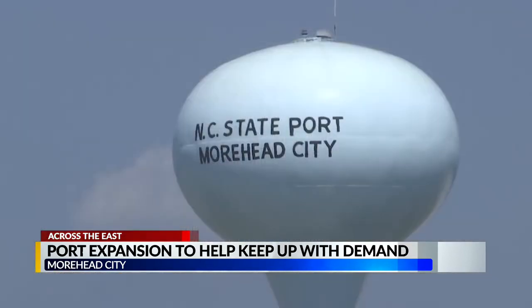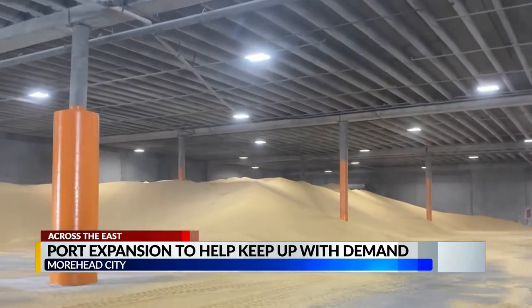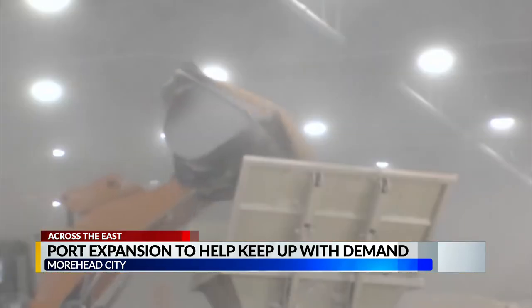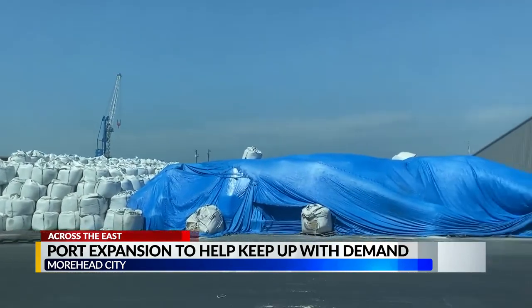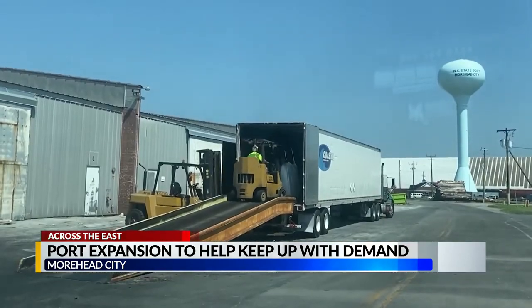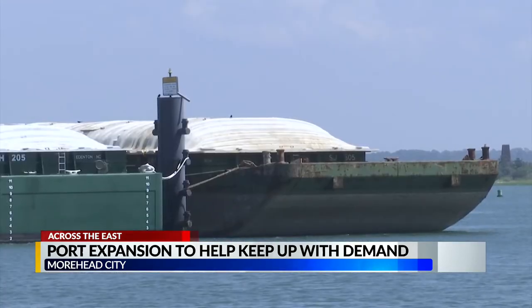Kilmeyer says that each warehouse can hold around 15 to 20 tons of product, whether that be lumber, grain, rock, or rubber. We're the second largest importer of raw rubber in the country. Those go to tire plants in North Carolina, Virginia, and South Carolina, and then out to the customers from there.